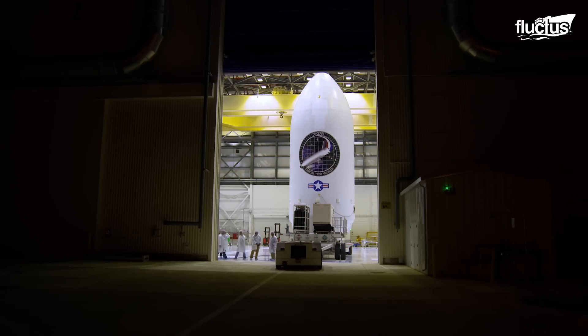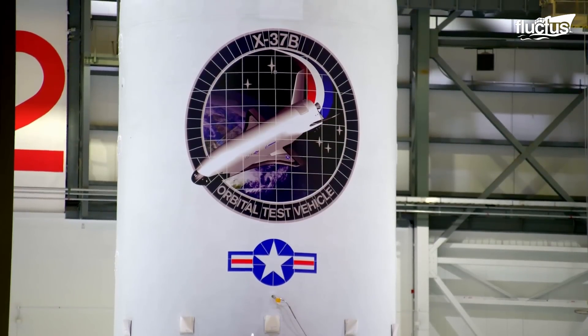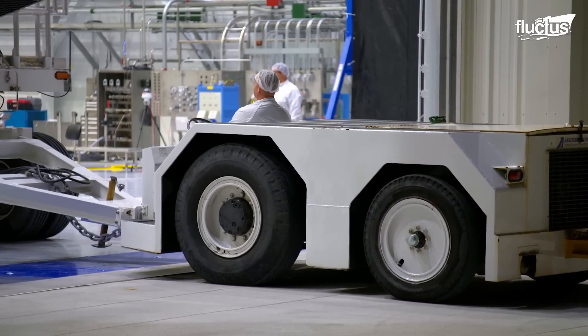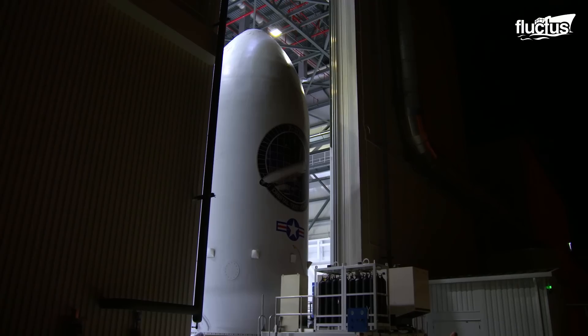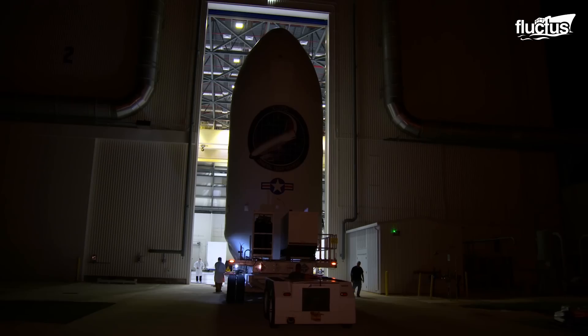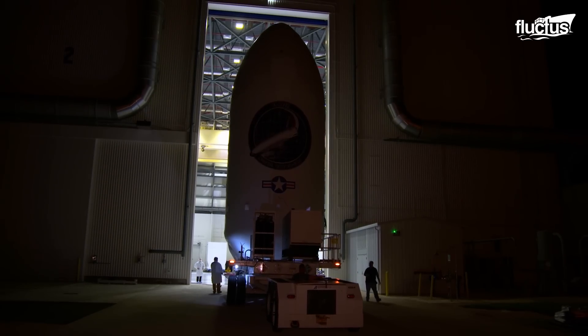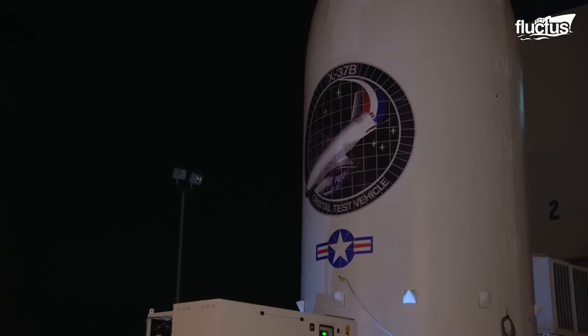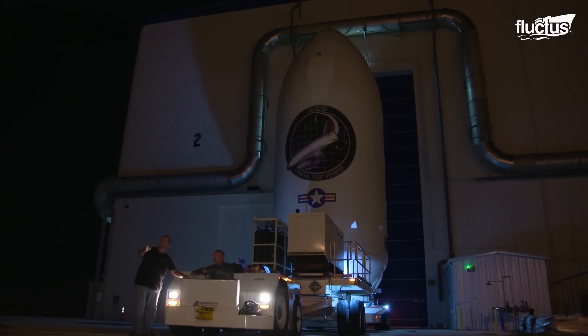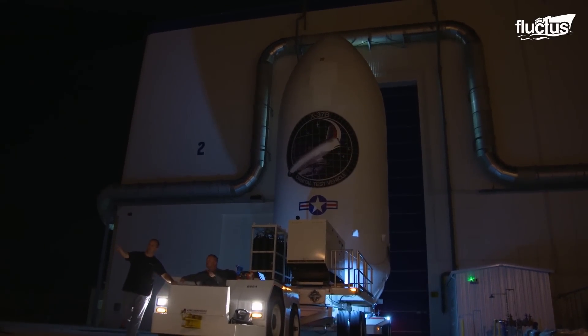This has led to the development of spacecraft such as the Boeing X-37 since the early 2000s to do space experimentation, technology testing, and research in orbit for extended periods. The vehicle is the first since the Space Shuttle with the ability to return experiments to Earth for further inspection and analysis.